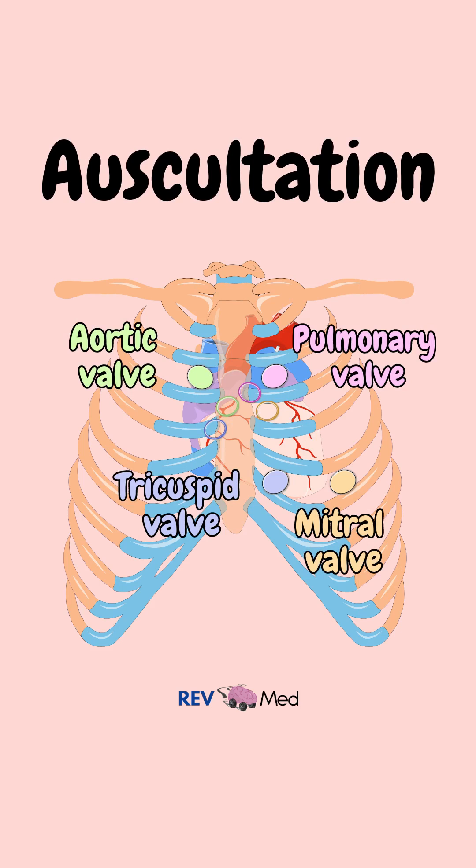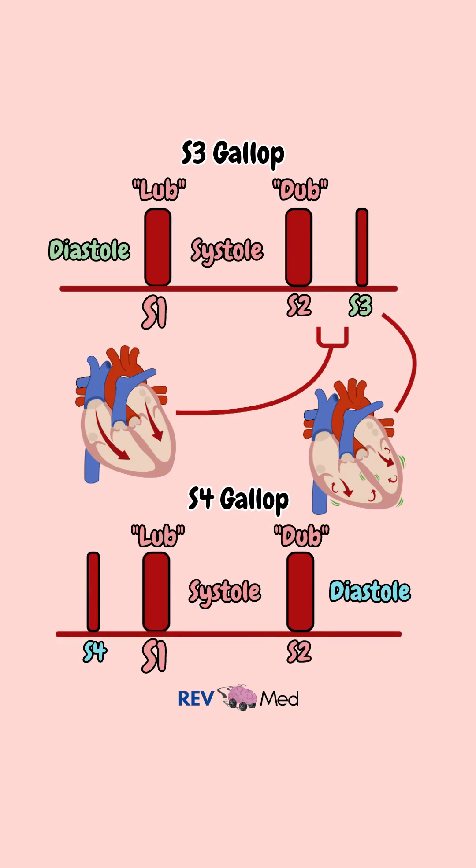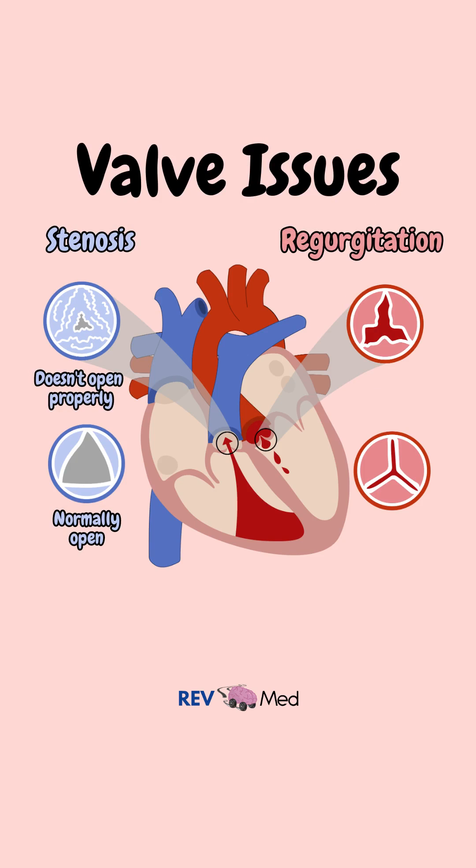On auscultation of the heart, tachycardia may be the only finding. However, S3 and S4 are also common findings in heart failure. Depending on the cause, you may also hear murmurs.